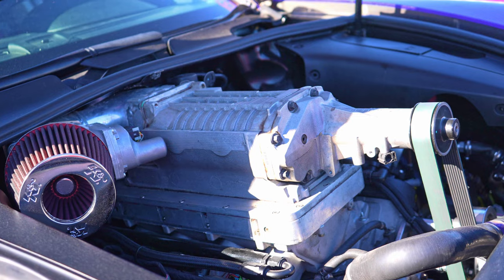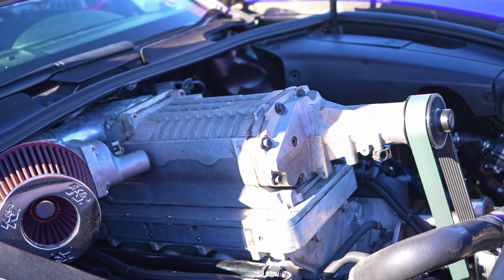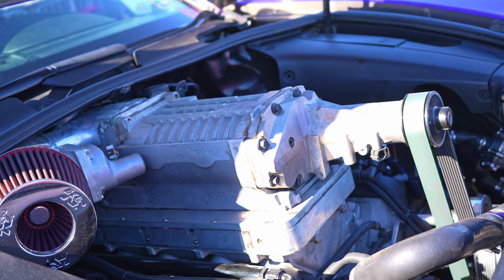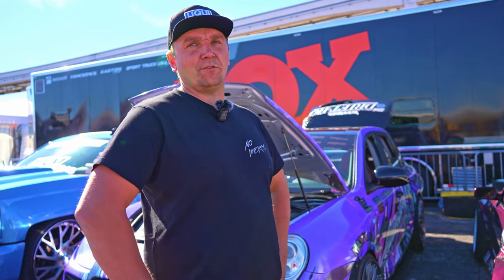The engine has a stage two build with stock internals and a blower, which gives us around 7 psi. The compression ratio on the engine is 11.3, so we have around 530 at the wheels.